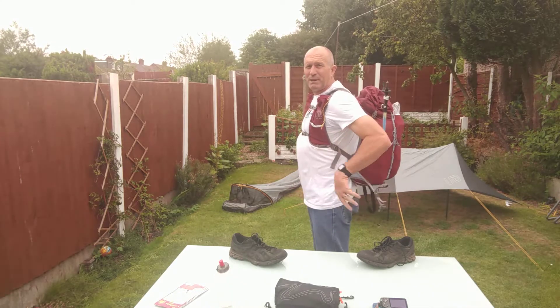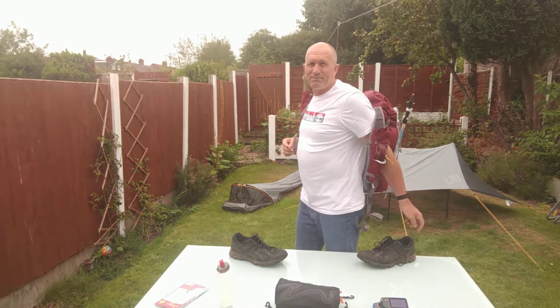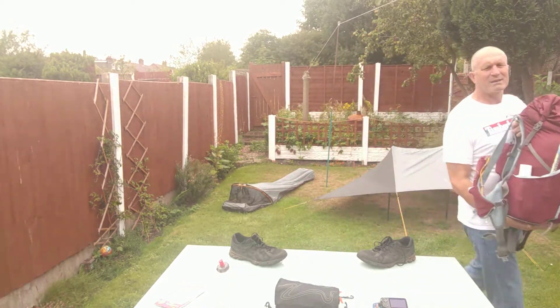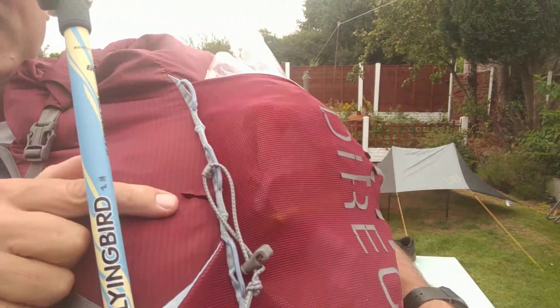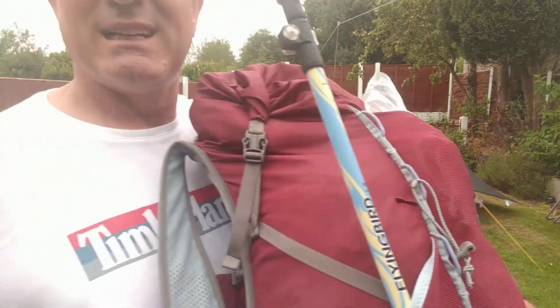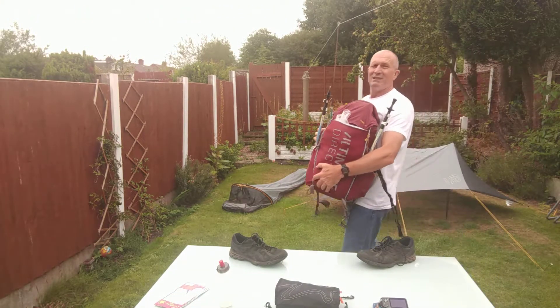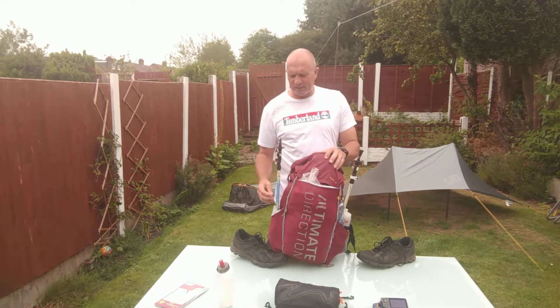Turning around — belt, chest straps. Absolutely super comfy. But I have just noticed coming back — I have a tear. I can't believe it. It has only been out four nights and a week in total when we did practice runs.